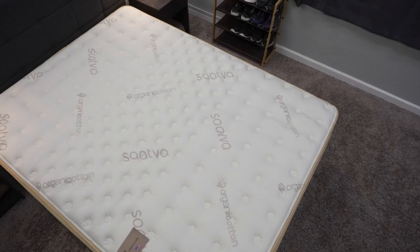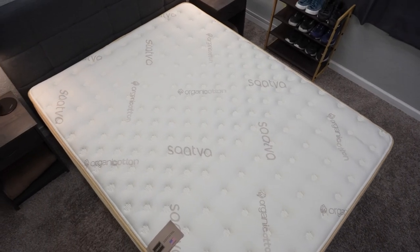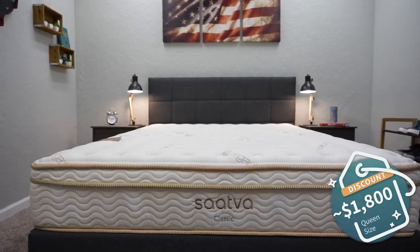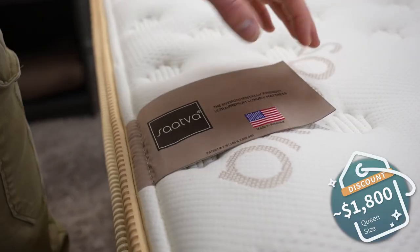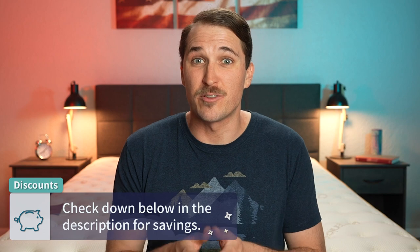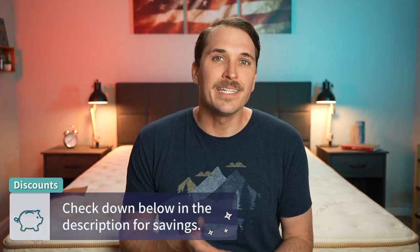You might not even notice the lumbar support zone on the Saatva Classic, but it could be beneficial if you suffer from chronic back pain on a nightly basis — it could help mitigate that. Since this is a more luxurious premium hybrid online offering, the pricing is a little up there, but not bad considering the level of quality. As of when I'm doing this video, you can expect to pick up a queen size for just shy of the $1,800 mark after discount. Saatva now usually runs discounts and we should have something to help save you money in the description box below.